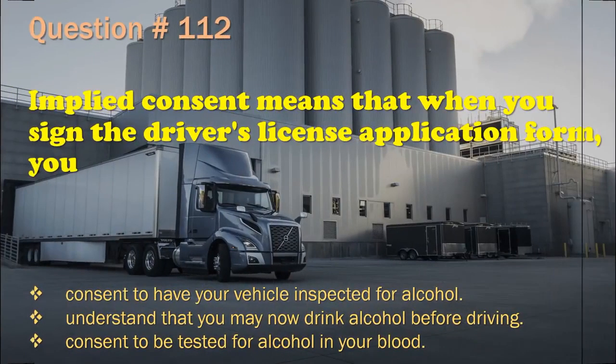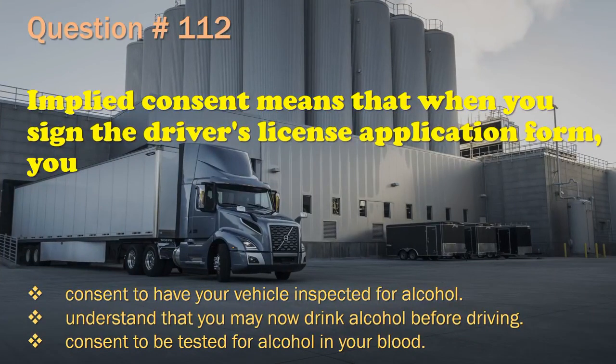Question 112: Implied consent means that when you sign the driver's license application form, you: Consent to have your vehicle inspected for alcohol. / Understand that you may now drink alcohol before driving. / Consent to be tested for alcohol in your blood. The correct answer is: Consent to be tested for alcohol in your blood.